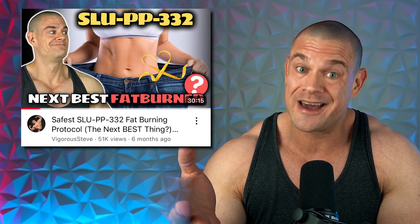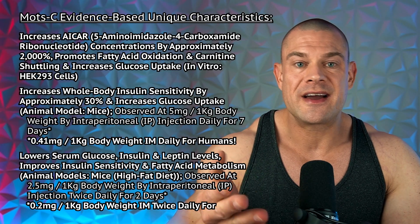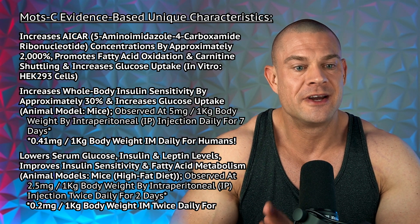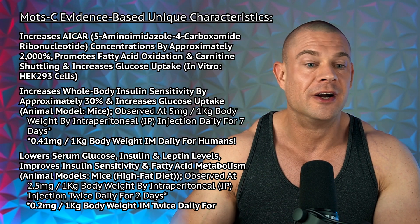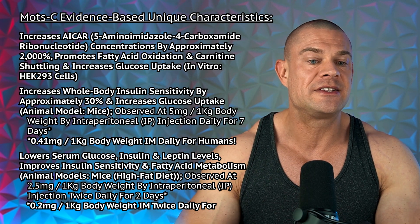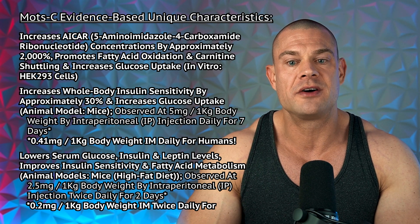MOTC is an exercise mimetic, similar to how SLU-PP-332 was proven in animal models to be an exercise mimetic. Imagine combining vigorous exercise with SLU-PP-332 and MOTC. MOTC increases ICAR concentrations by approximately 2,000% — I had to double-check that; I read this study three times to confirm. MOTC also promotes fatty acid oxidation and carnitine shuttling into the mitochondria.